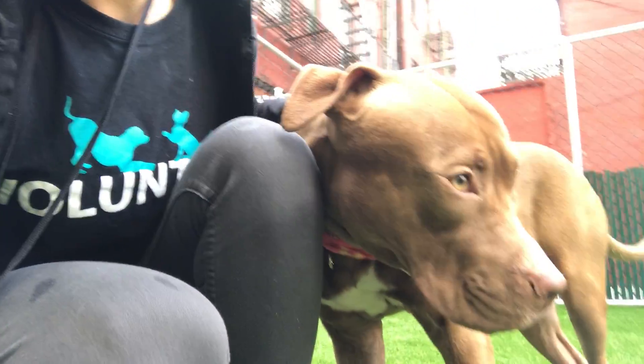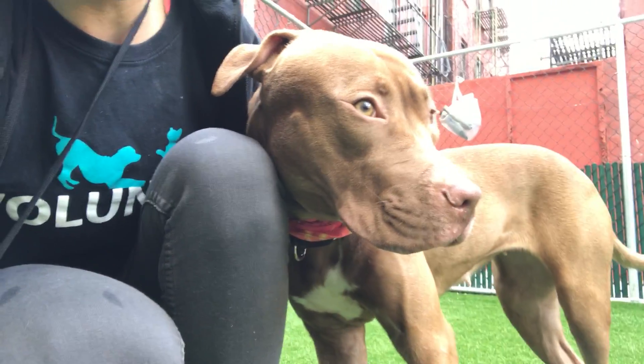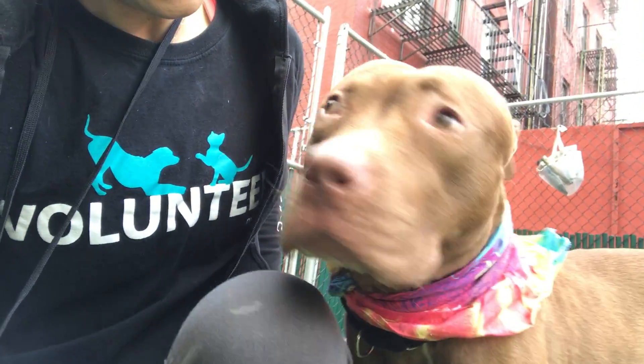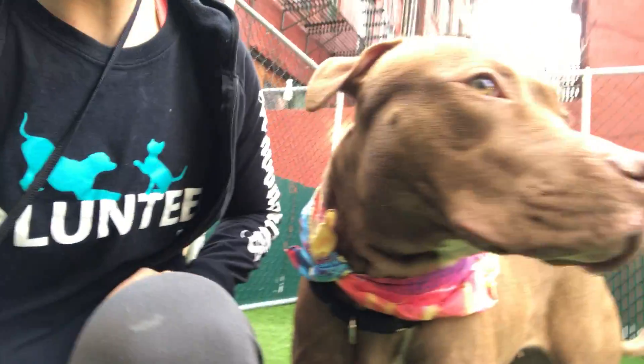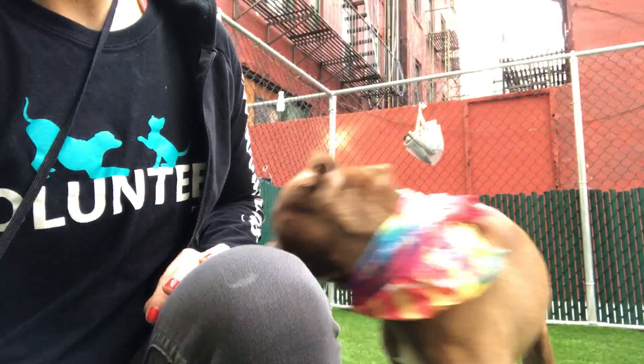Daffodil was very shy initially. She is still a little bit shy with strangers, but she opens up quite a bit, as you can see, and she's quite snuggly. She likes to give stand-up hugs and she likes her toys a lot.